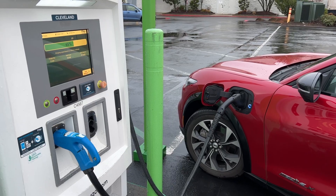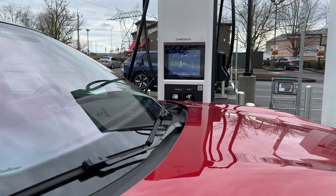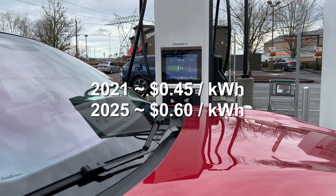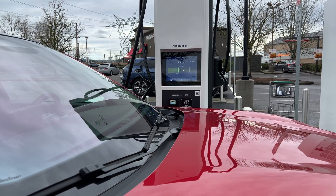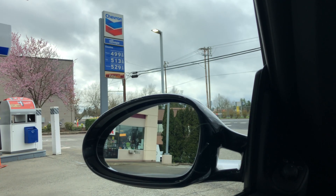Probably a bigger deal is the fast charging rates have gone up as well. When we first bought our Mach-E, charging at an Electrify America cost about $0.43 to $0.46 per kilowatt hour, but now that's closer to $0.60 per kilowatt hour. But even that is still cheaper than anything but the most efficient gas cars, especially with West Coast gas prices.